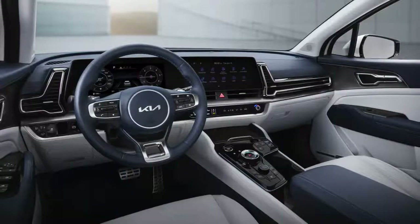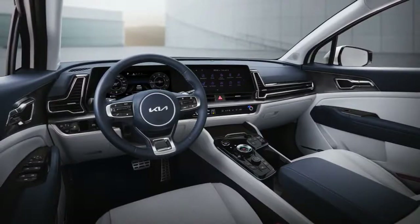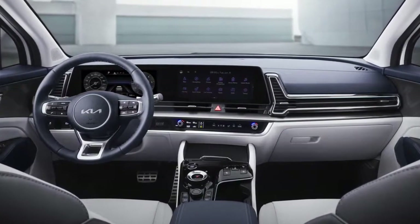Kia is to launch a dedicated European version of the Sportage for the first time in the model's 28-year history. For the first time in the Sportage's history, a bolder model has been specifically designed to convey a more confident, vigorous, and versatile character.